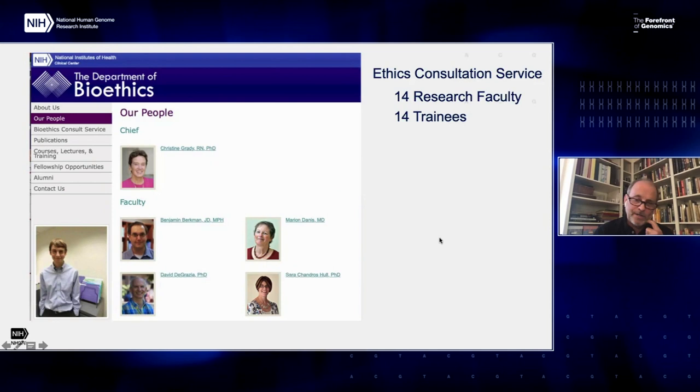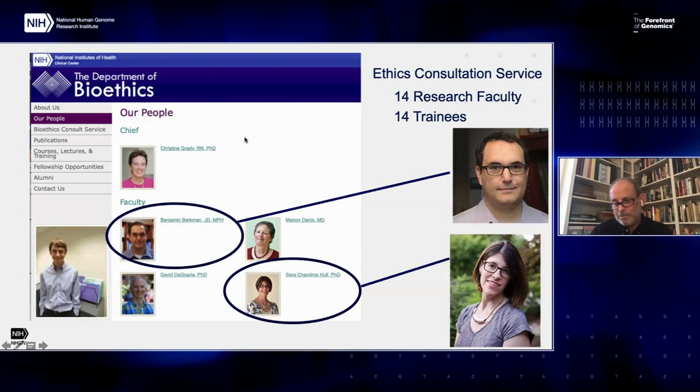There is also a very large Department of Bioethics at the NIH that is mainly focused on the intramural program, although it does basic research as well. That program provides an ethics consult service like many of you have at your institutions, and the LC program has used that consult service on occasion. It features 14 faculty and 14 trainees. As a bioethics department, it's a relatively large one, headed by Christine Brady. I want to highlight that two of the faculty in the bioethics department hold appointments in our institute as well — Ben Berkman and Sarah Hall — and most of their research focuses on genetics and genomics.